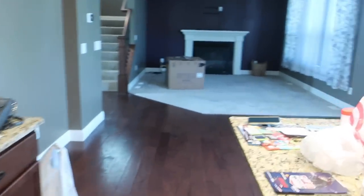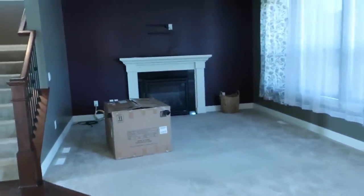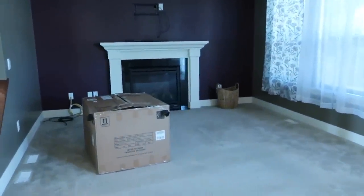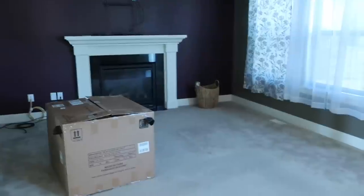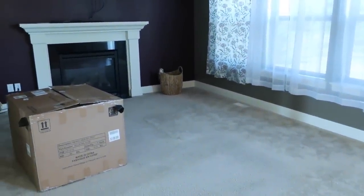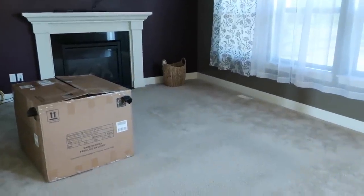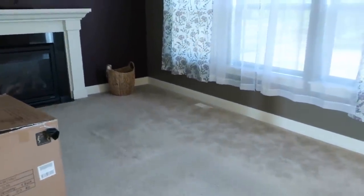Today we have a couch coming — I donated all our old couches to family before we left Alabama. I got a sofa bed couch from Macy's. I was looking at La-Z-Boy but their delivery times were six to eight months, so I went with a couch that's hopefully going to go right here in this space.